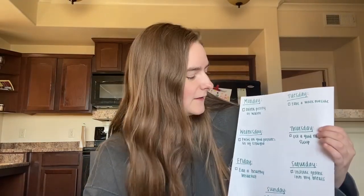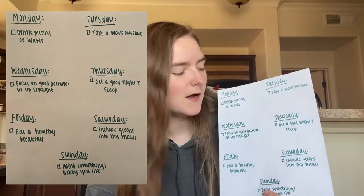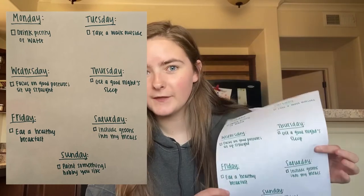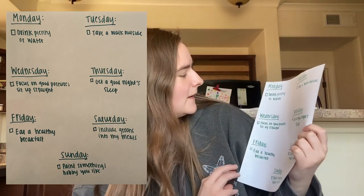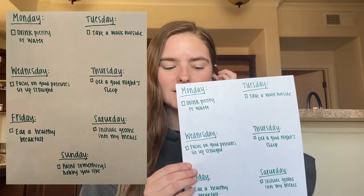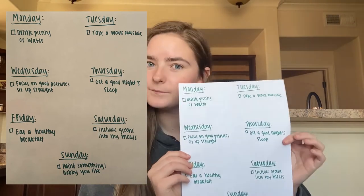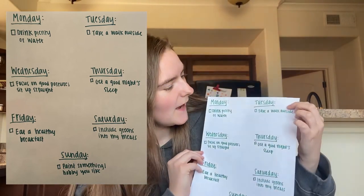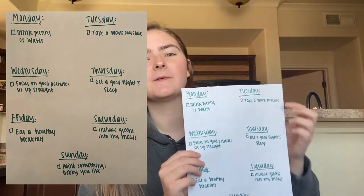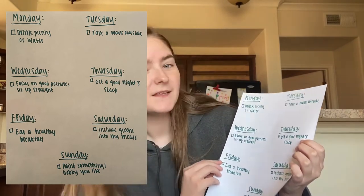Here's an example checklist I made with every day of the week. For Monday, I put drink plenty of water — that could be drinking five of my big water bottles to get plenty of water in my body. For Tuesday, I put take a walk outside — something that gets me active, outside in nature, and gets my body moving.